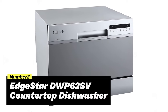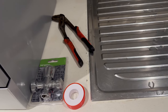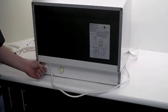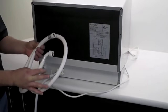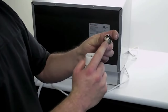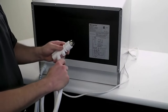Number 2: Edgestar DWP-62 SV Countertop Dishwasher. Consider the Edgestar Countertop Dishwasher for a cost-effective and compact option for your dishwashing needs. This Energy Star model is affordable, costing just a few hundred dollars, and saves you money in the long run by using minimal water and electricity. You can clean a load of dishes on the normal cycle with less than three gallons of water, providing significant water savings compared to hand washing. This budget-friendly portable dishwasher is designed to fit under most standard kitchen cabinets, measuring about 22 inches wide and less than 18 inches high. It comes with quick connector hoses to easily set up next to your sink and can wash up to six place settings at a time, offering seven different cycles to choose from.